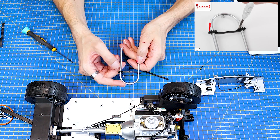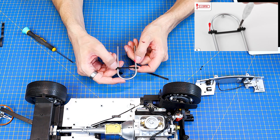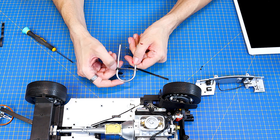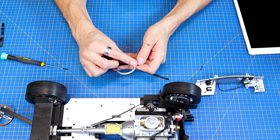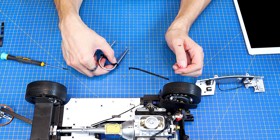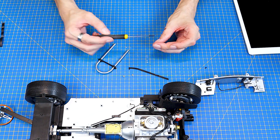Vlastně tady na té straně - pro mě je to pravá, pro vás to asi bude levá - tak ten šroub dávám z vnitřní strany, kdežto takhle na té druhé straně tam je překvapení a dává se taky z vnitřní strany.